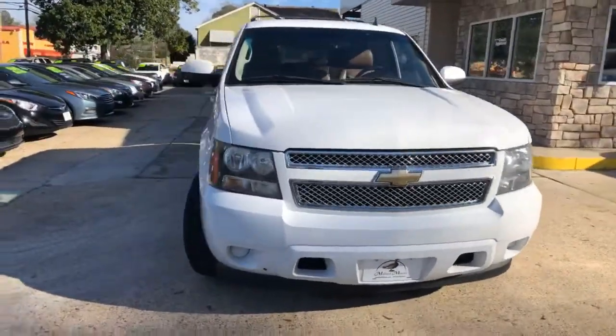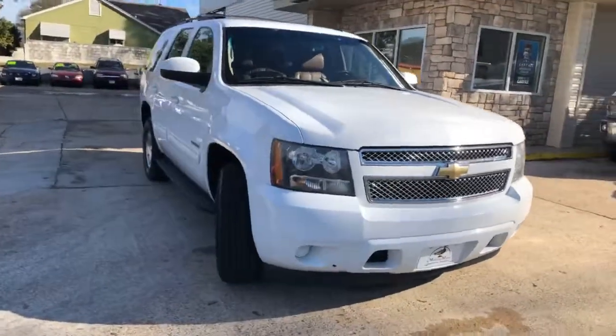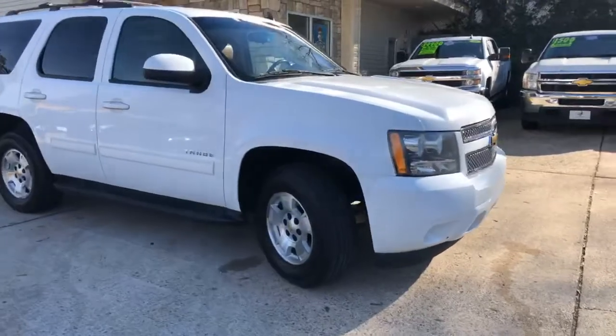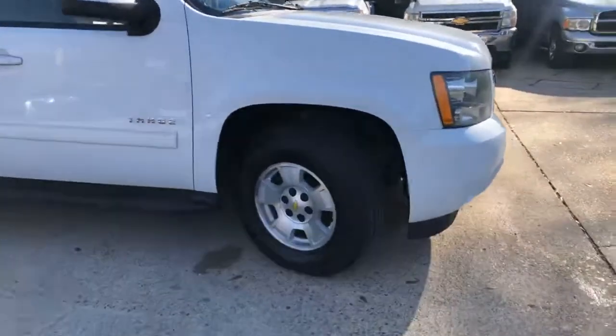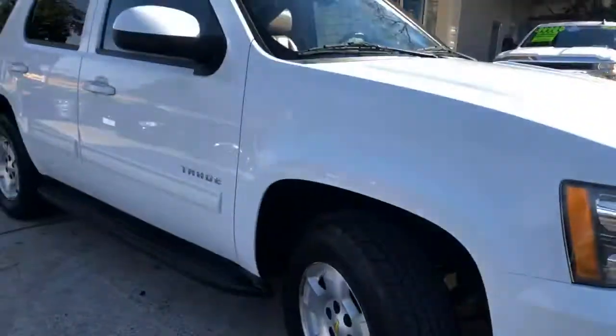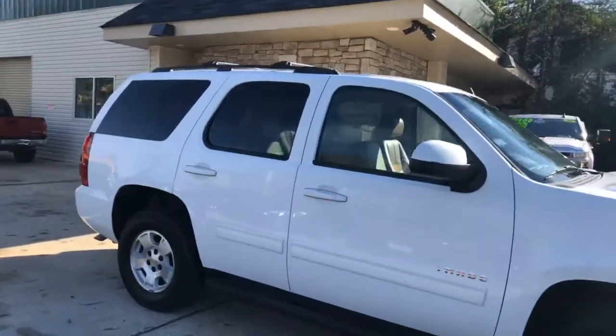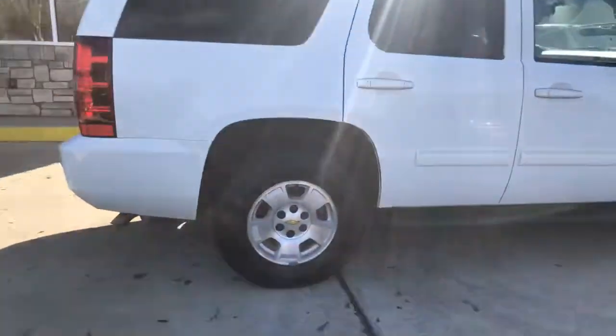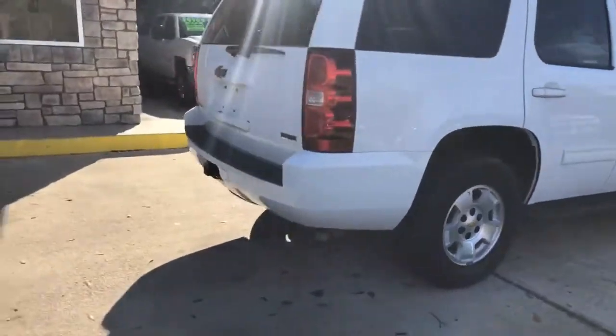It's got custom leather interior, which I'll show you in a minute. It's only got 137,000 miles on it. It's got good tires — look at the tread on these tires. Fixed running boards, a luggage rack, a tow package, and the 5.3 liter V8 engine in it.